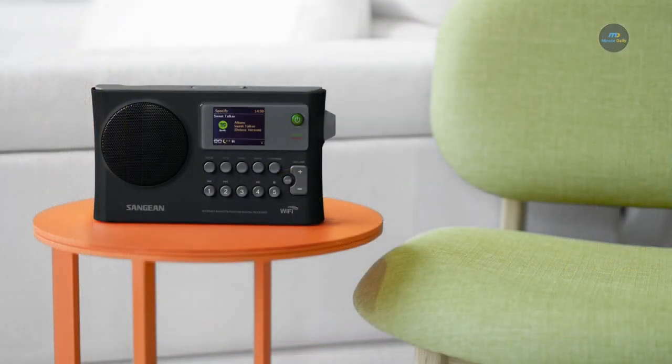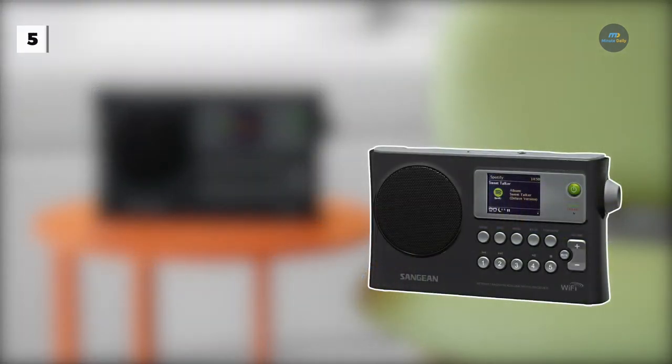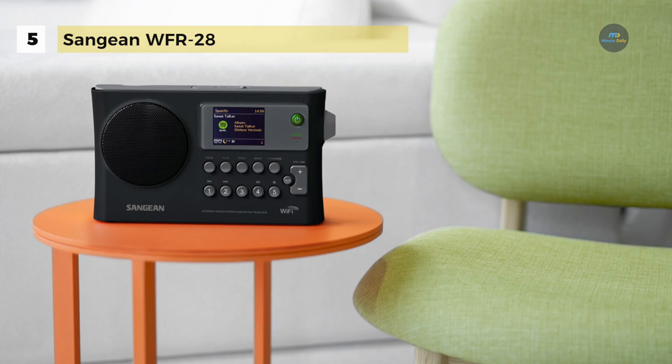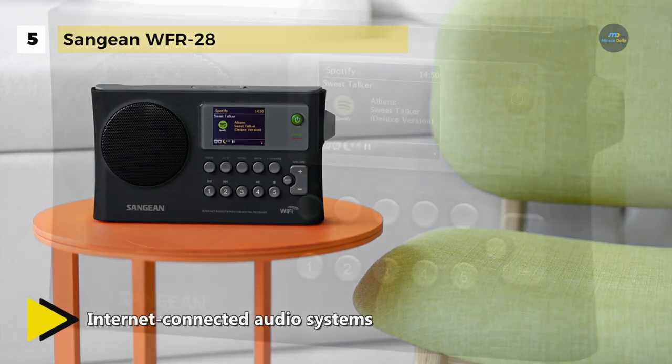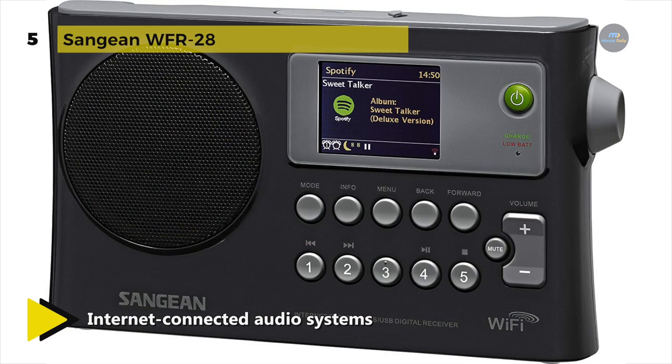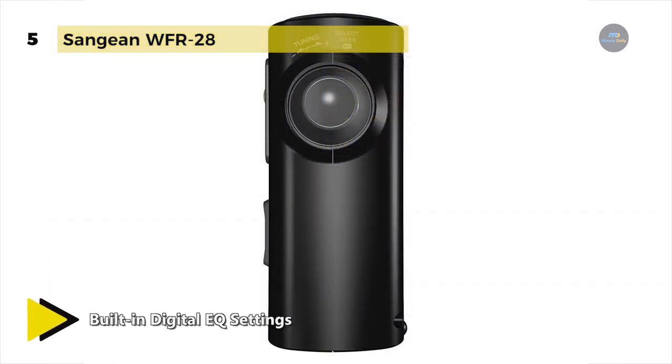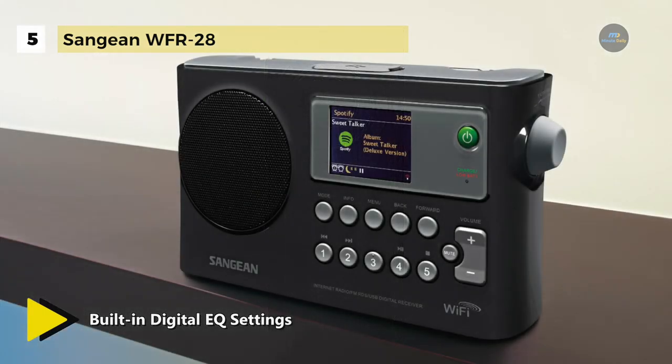The Sangian WFR-28 is a combination internet radio and audio media streaming device that is fully portable. It provides the most complete, versatile and easy-to-use software system available for the next generation of internet connected audio systems. It delivers sound beyond its size and has built-in digital EQ settings for pop, rock, classical, news, and movie, as well as separate bass and treble controls to adjust the sound to your taste.